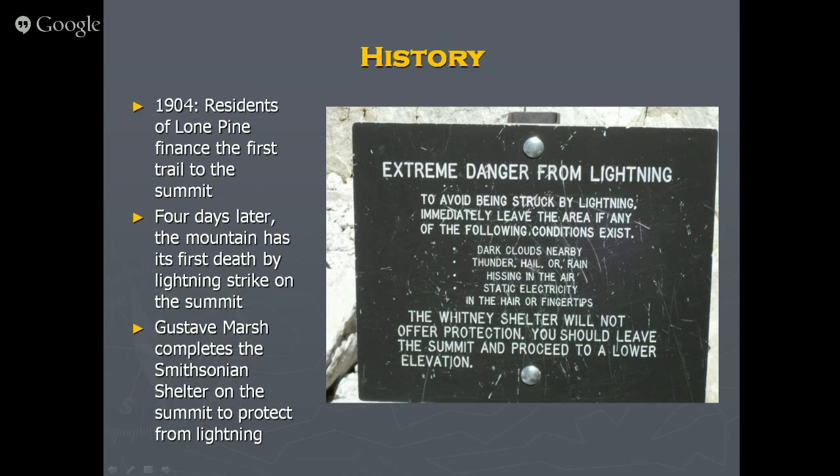The residents of Lone Pine funded the first trail to the top — a marvelous trail, wide with steps and plenty of switchbacks to make the grade easy. Interestingly, four days after the trail opened in 1904, the first person died on Whitney — struck by lightning at noon while eating lunch. They put up an important sign, and although Gustav Marsh built a shelter on the summit, it will not offer protection from lightning. You should leave the summit and proceed down — watch for clouds approaching from behind you.